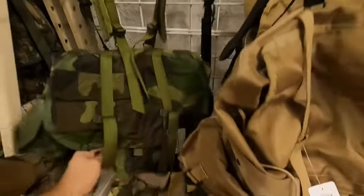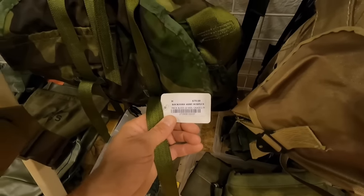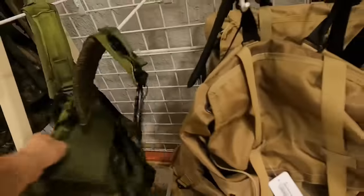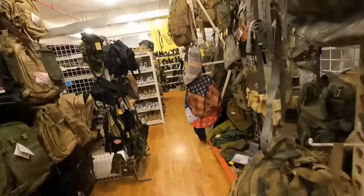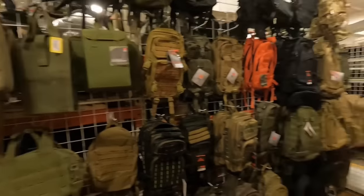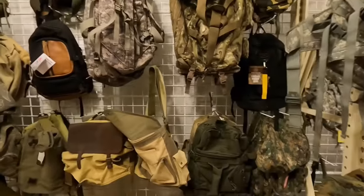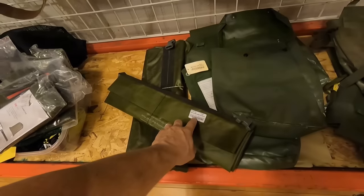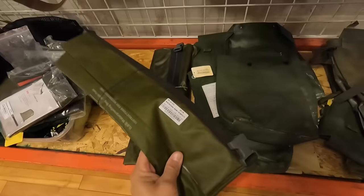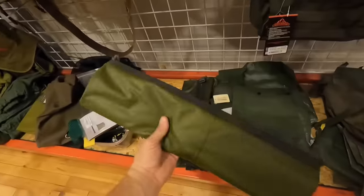I'm not sure what this is — it's interesting. Pack Alice GI WDL Grade 1 — oh, it's just the top part of an Alice pack. Got our seal line bags here — $498. I might have to pick one of these up. That's really cheap.